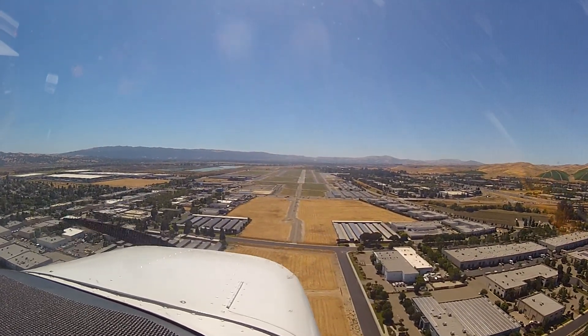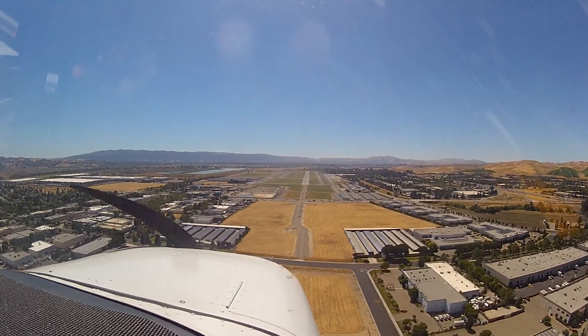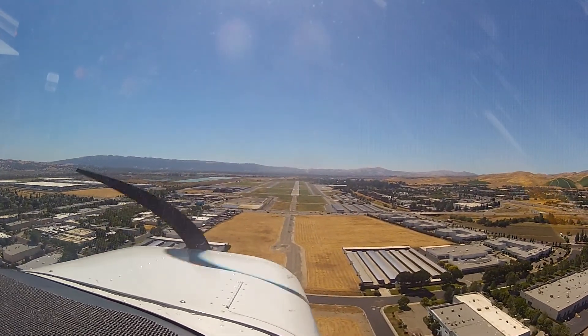Cessna 3-4-Niner Sierra Alpha, number 2, fault Cessna, short final runway 25L, cleared for the option. Number 2, 25L.